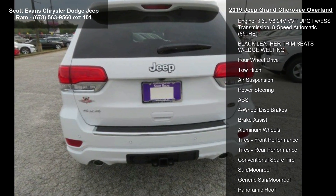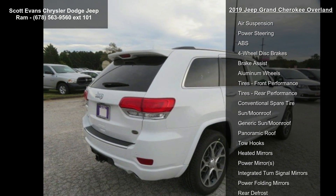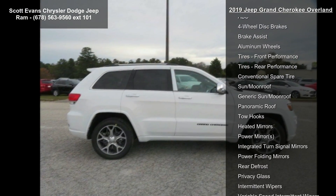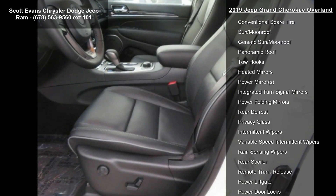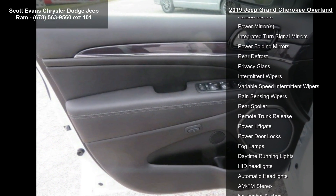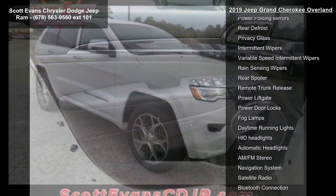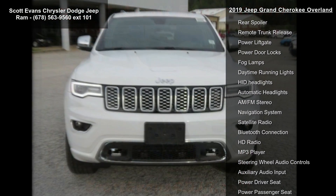Tires: 265/50AU20 BSW SL RR, standard. Wheels: 20-inch x 8.0-inch polished Tech Grey Aluminum, standard. Normal-duty suspension, standard. 19-speaker high-performance audio included, 825-watt amplifier. 3.45 rear axle ratio, standard.